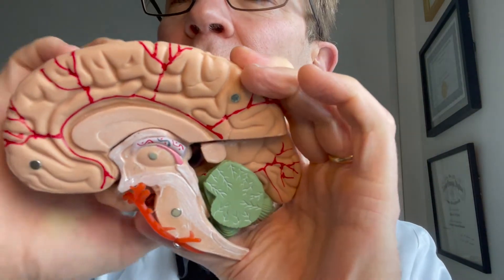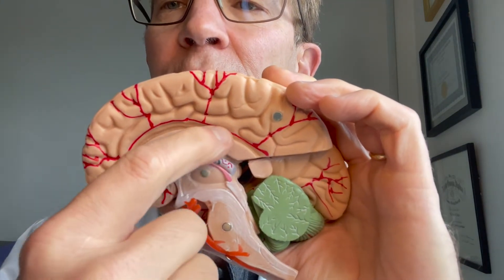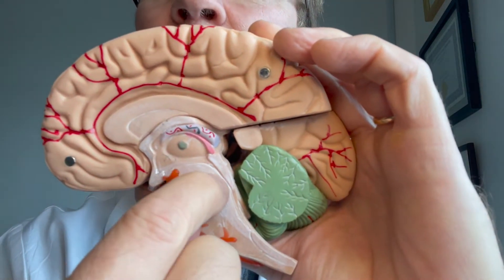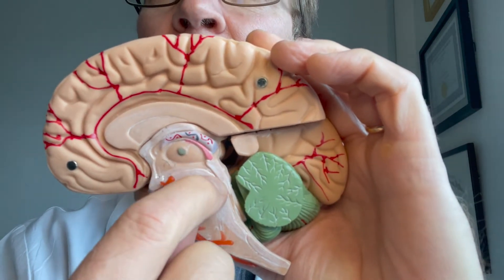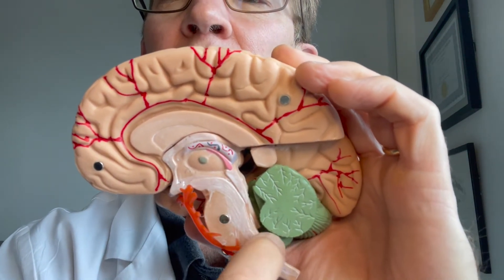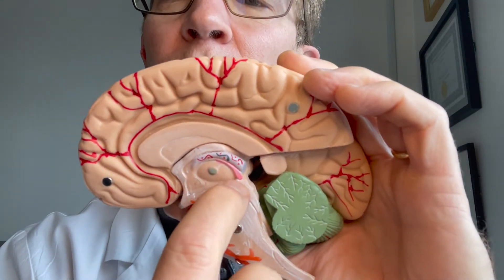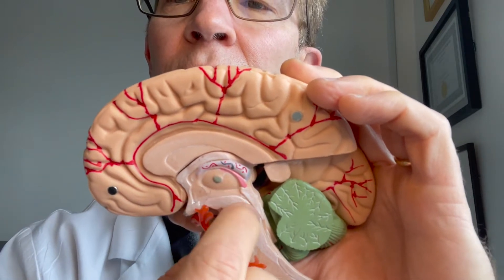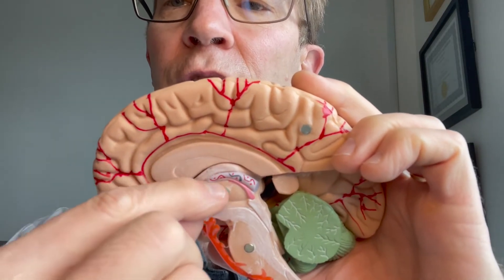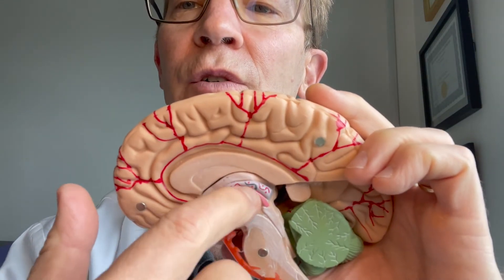Another important thing to know about this location is that the brain constantly produces spinal fluid, which has to circulate around the inside, come through the ventricles, go down through the aqueduct of Silvius, into the fourth ventricle, and then exit the bottom of the head through the base of the skull around the spinal cord. If you have a mass right there that blocks the aqueduct, spinal fluid continues to be produced in the top part of the brain, pressure builds up, and the ventricles get dilated.